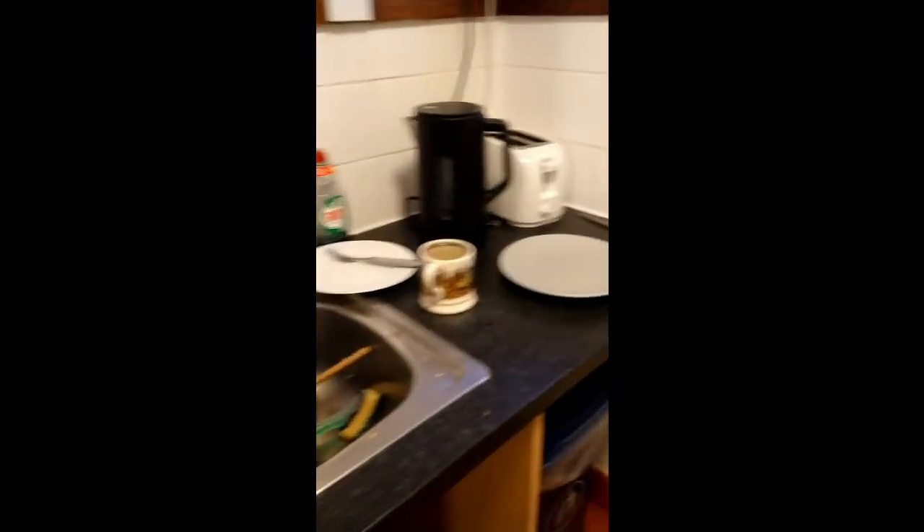It's quite small. We have our sink and counter and the other counter, two hobs, and here are two small fridges as well and a couple of shelves for storage. So yeah, that's all.